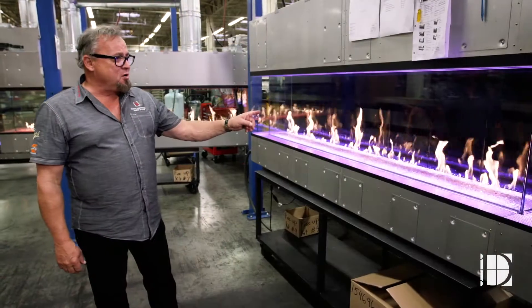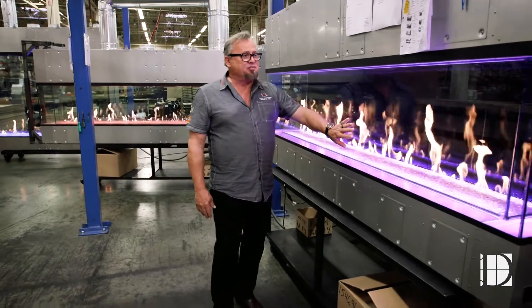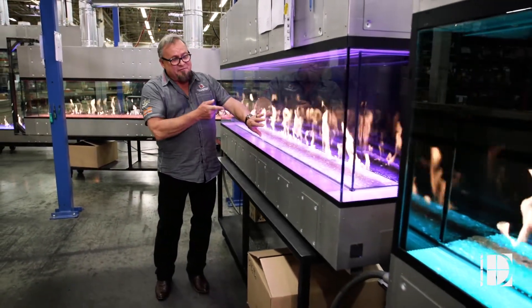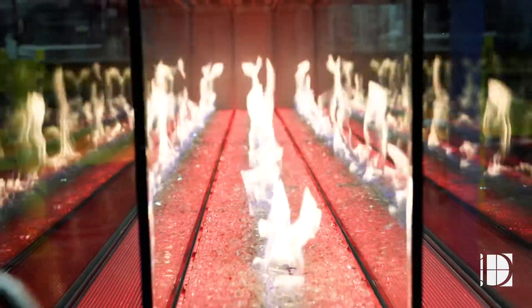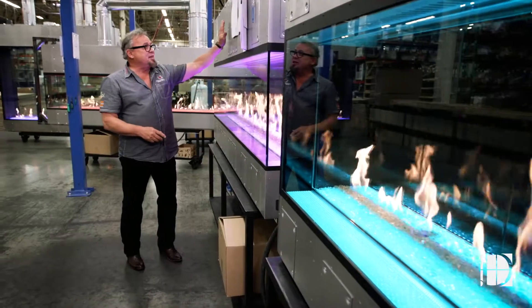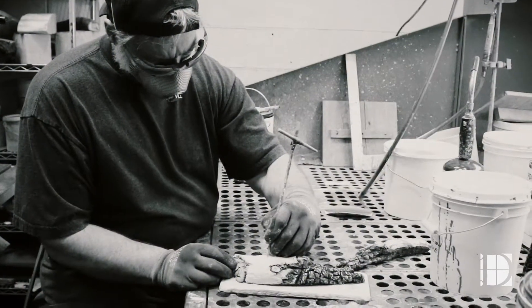This one is destined for a home up in British Columbia — it's the bay window style. One thing that's really unique about these fireplaces is we have a curtain of air between me and that fire, keeping this glass warm to the touch but not uncomfortable. These fireplaces generate a lot of heat, but we can direct that through this heat chamber to anywhere in the home we want it.